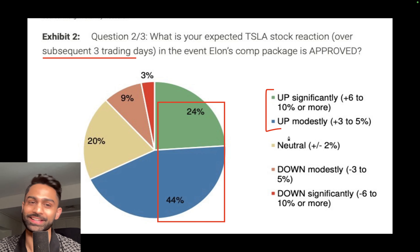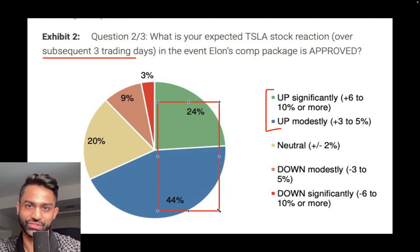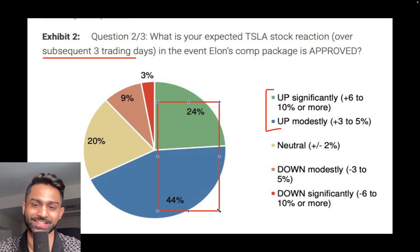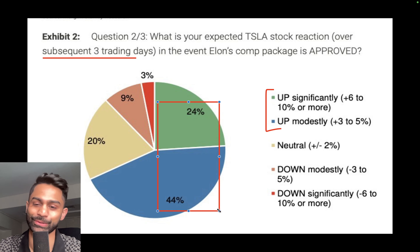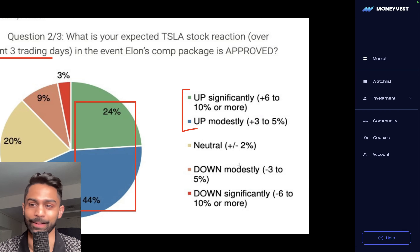68% expect Tesla to be up modestly to significantly — anywhere between 3 to as much as 10 percent after the vote. The market consensus is based on a very small data set of only 109 respondents, so keep that in mind. It does tell us a little bit about investor sentiment. And I'll note: oftentimes whatever the majority are thinking, the market does the exact opposite, so that's also worth keeping in mind.